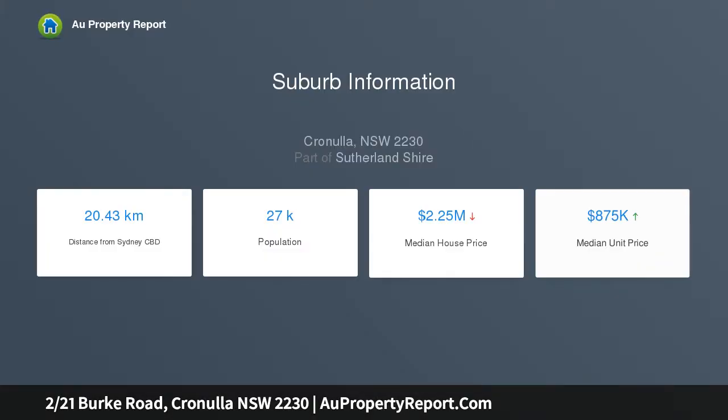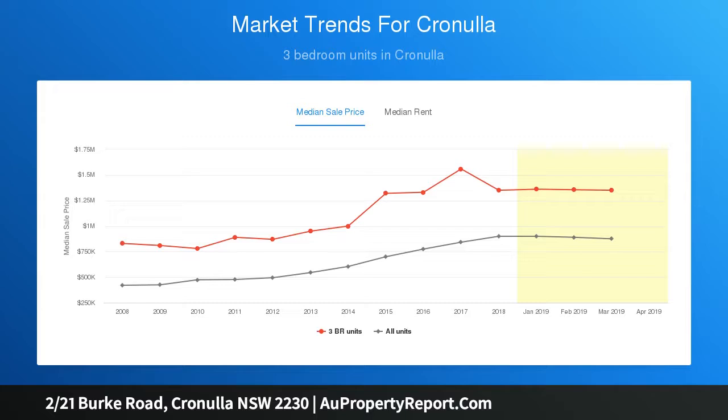It enjoys a quiet coastal setting brimming with natural light, and is a walk from the beach. The light filled open plan design combines the living and dining area, with interiors opening to an undercover balcony with a leafy outlook.